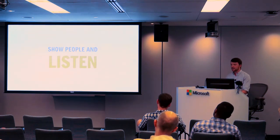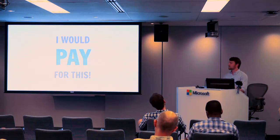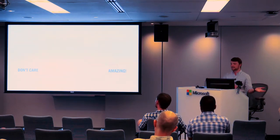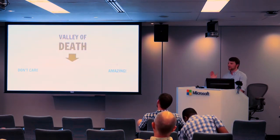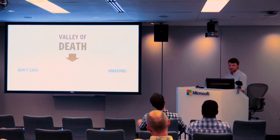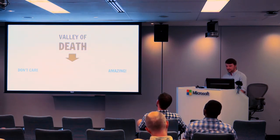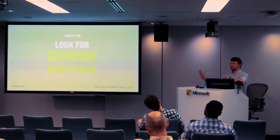We showed this to people and they started responding positively, which is nice — that's a good thing to hear. When you're listening to people talk about what you're showing them, you're probably going to get a range of reactions from 'I don't care about this' to 'this is so amazing.' There's also this gray area in the middle where it's like, 'yeah, that's pretty cool.' That area is the valley of death for feedback — you do not want that. If someone says they don't care, you learn something. If they say it's amazing, that's good. But if they're in the middle ground, you don't learn anything. When you show people stuff, you want to look for extreme reactions — try to force people one way or the other.